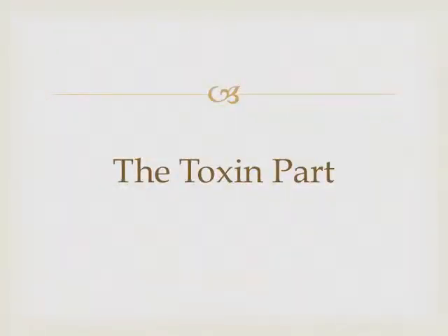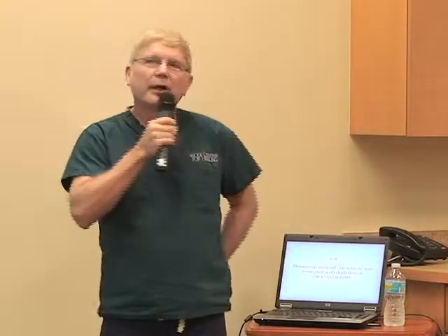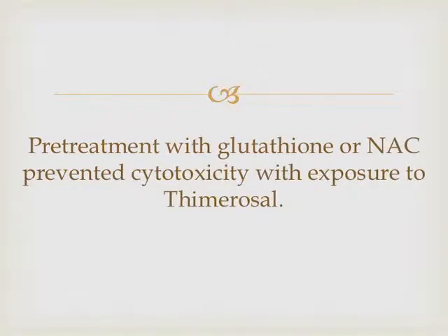Now let's look at some of the toxins. We're looking at mercury — highly neurotoxic, meaning it affects brain and nerves, especially if you're a kid. The way cells are damaged is by mercury destroying or depleting a key nutrient inside the cell. But if you know you're going to get exposed to mercury, you can pre-treat with glutathione or another one called NAC. When you do that, you prevent the damage from mercury.